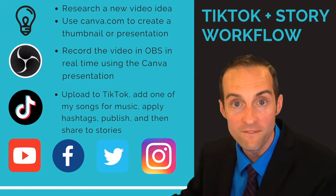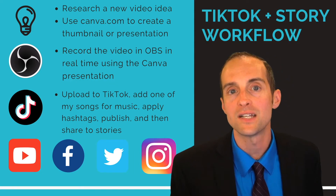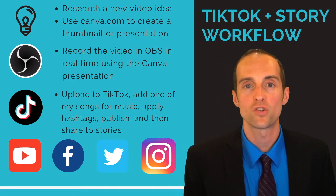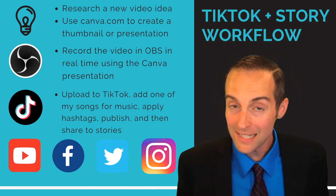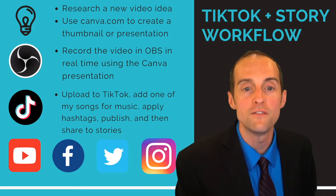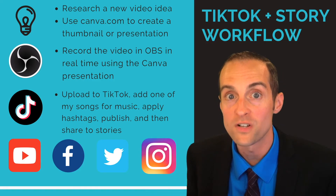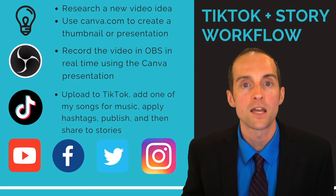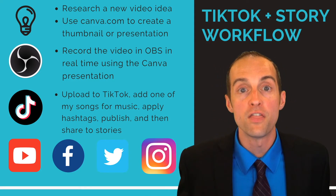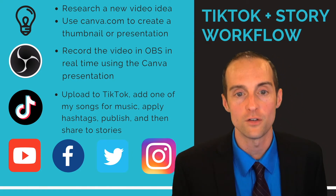My intention is to share one video like this every day first thing in the morning on TikTok, YouTube stories, Facebook stories, Twitter, and Instagram stories. Collectively I'm averaging something like 50-plus thousand views a day from these story videos. Meanwhile, my horizontal videos are averaging maybe 10 or 20,000 views a day — however, the minutes watched is much more on my horizontal videos.